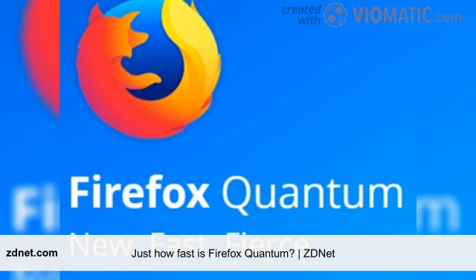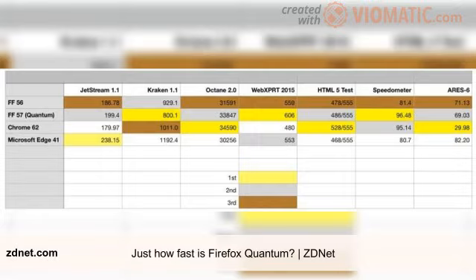ARIES-6 measures the execution time of JavaScript's newest features, including symbols, for-of, arrow functions, Map/Set/WeakMap, let/const, classes, proxies, string interpolation, destructuring, default arguments, spread, tail calls, and generators. Lower scores are better.